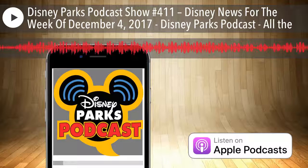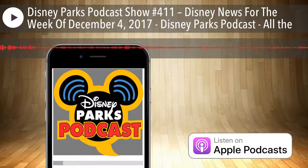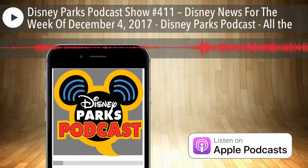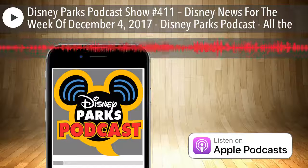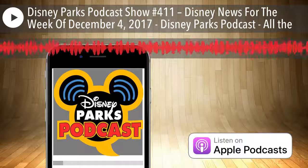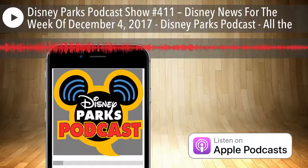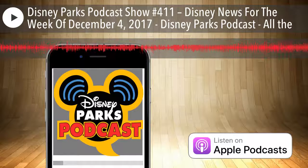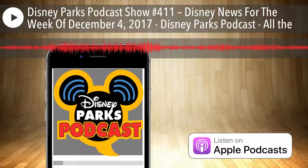Last week's trivia question was: what are the two things unique about Space Mountain in Disneyland Paris? The answers: first, Paris's Space Mountain is actually an inversion coaster, and second, it is the fastest of all the Space Mountains. You'd need the speed to safely execute an inversion, after all.